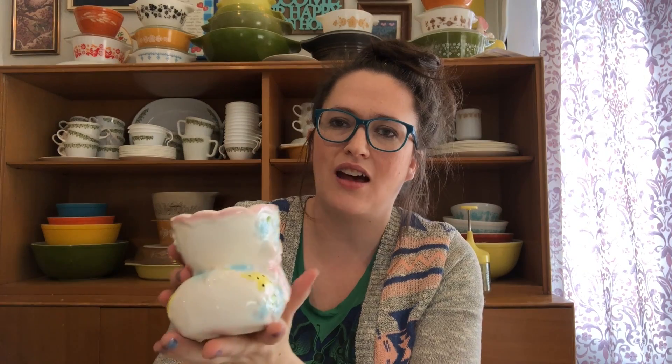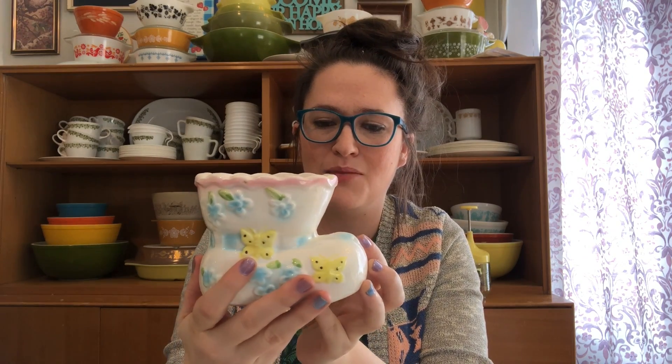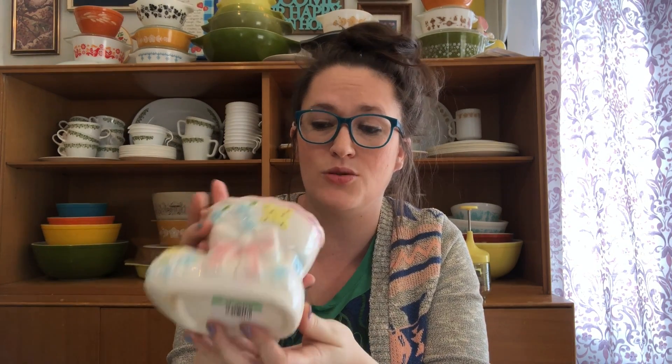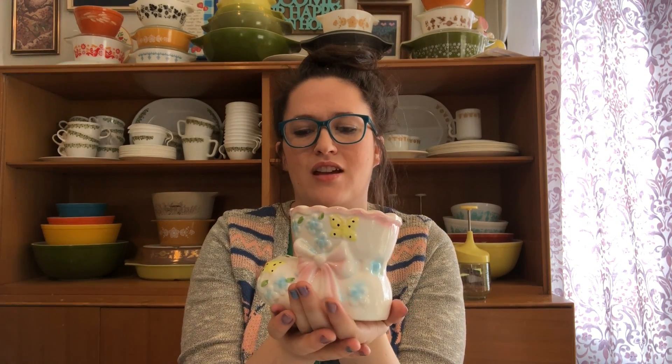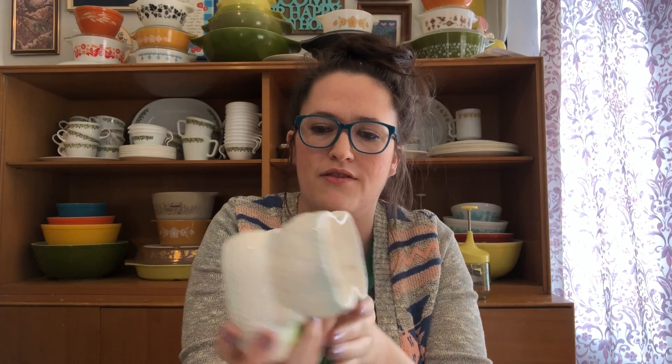The next one I got to resell is this little booty here. I don't like the booty ones as much — they just don't do anything for me — but it's cute for sure. It has a little bow on one side and butterflies and flowers all around. This one was a little more at $3, so I paid $2.25 with my discount. I'm not sure what I'm going to sell it for yet but I'll probably try around $10. The other one I got to resell is the double booties planter, also $2, so $1.50, and I'll probably try around $10 for that one as well.